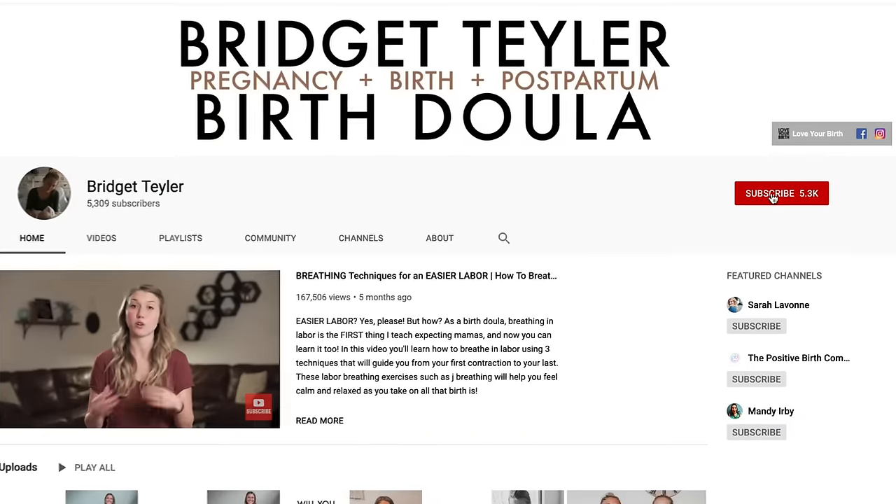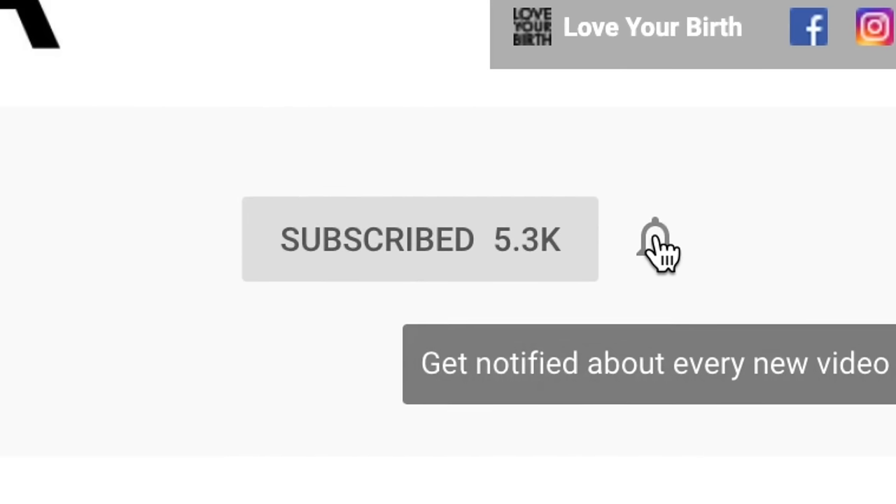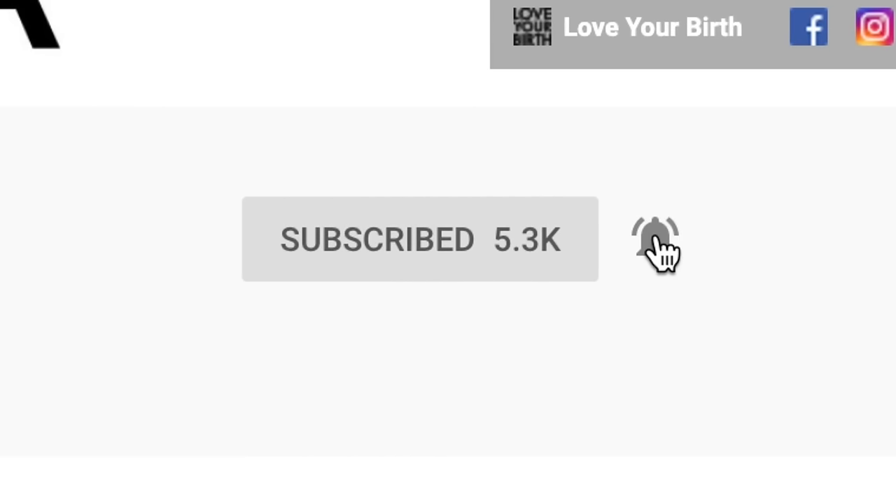I'm Bridget and I'm a birth doula in the San Francisco Bay Area and I love helping moms love their birth. For more resources and tips on how to have an empowered and positive birth experience, make sure you are subscribed to my channel and have hit the little bell so you don't miss any of my future videos.